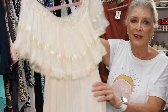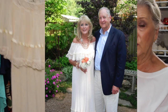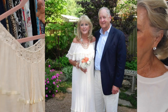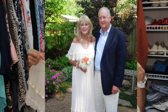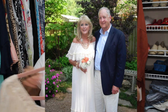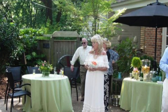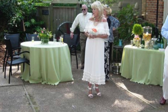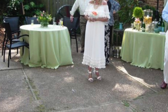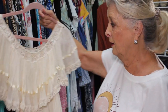One thing that's really special here is this — my wedding dress, when I married Jim. I wore it off the shoulder and it came to my ankles. It has ribbons on it. I bought this dress online. I love it. I'll never get rid of it, obviously.